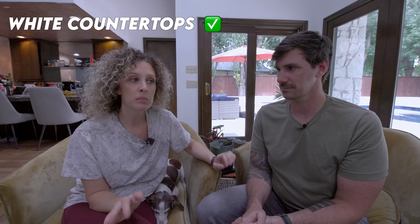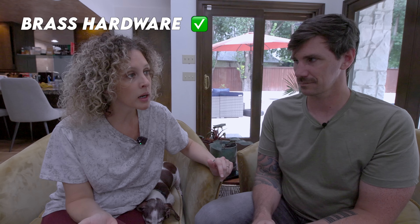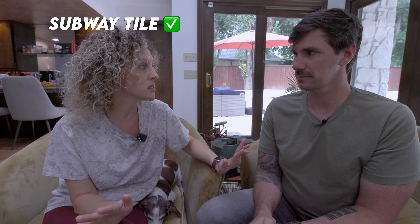White on everything. Our kitchen is so dark and outdated. White countertops, maybe a little marbling, white cabinets, brass hardware. If we're going to do some sort of backsplash or tiling, I think white subway tile with a darker grout would be really pretty.